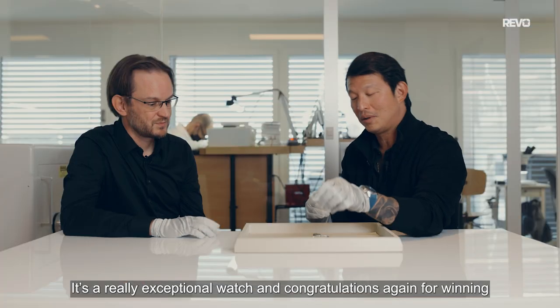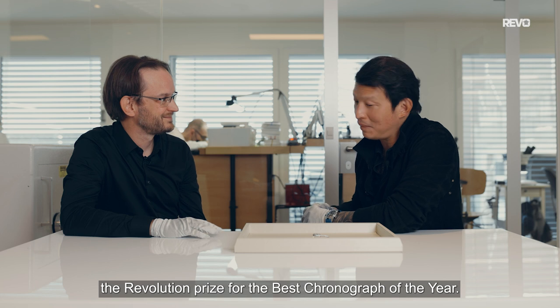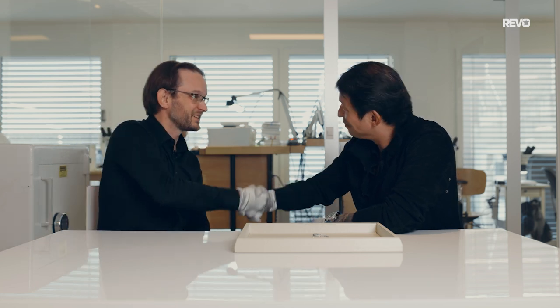Congratulations again for winning best chronograph of the year. Thank you very much. Cheers.